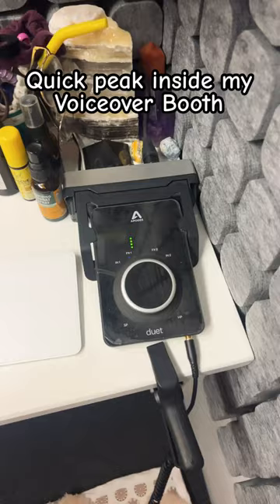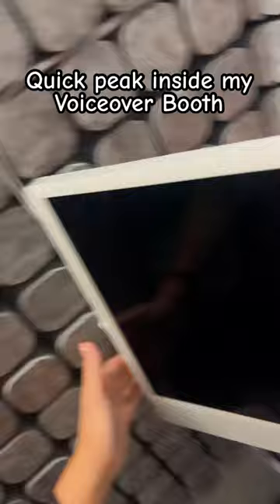My Apogee interface — this is the Duet 3. I've got a salt rock lamp, because sometimes we just don't want full light on, and that's totally good.